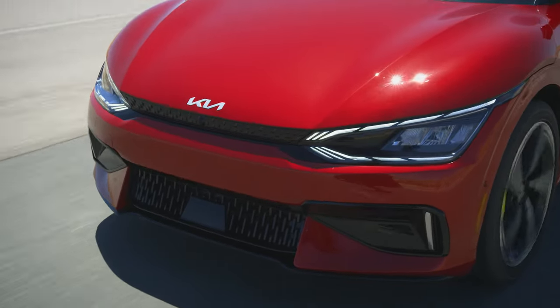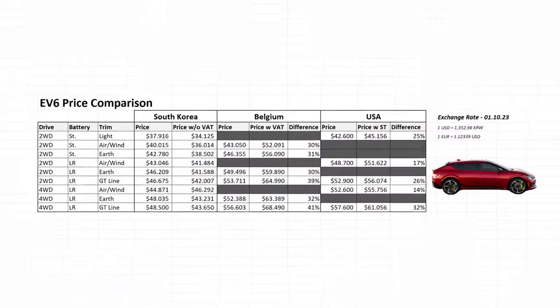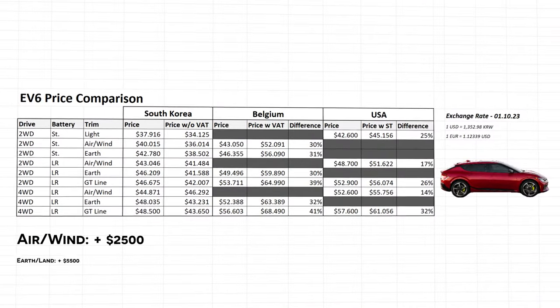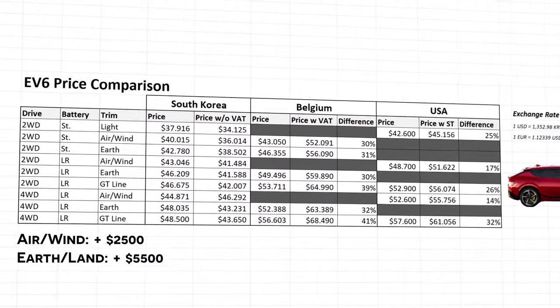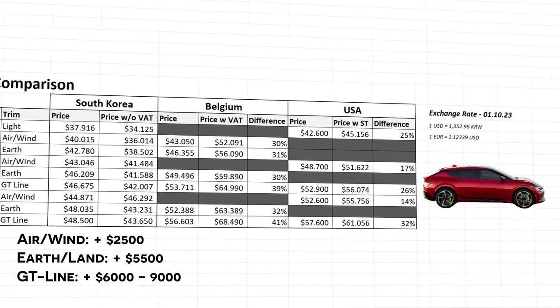To estimate these prices accurately, I first turned my attention to EV6 prices in Korea, Belgium, and USA. Using this strategy and using the Light version as a baseline, the Wind trim costs around $2,500 extra, Earth around $5,500, and GT Line depending on the country from $6,000 to $9,000.